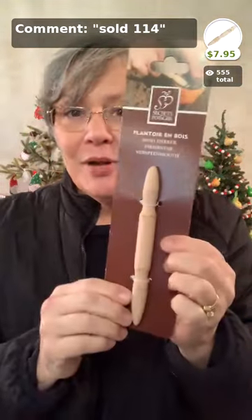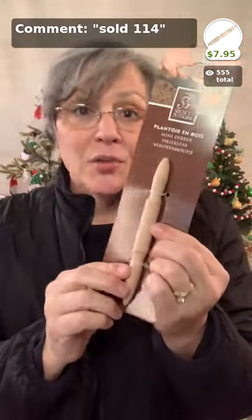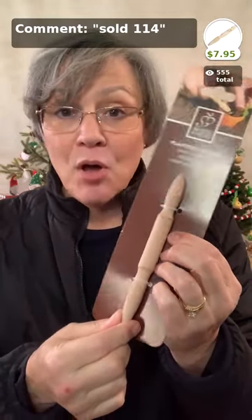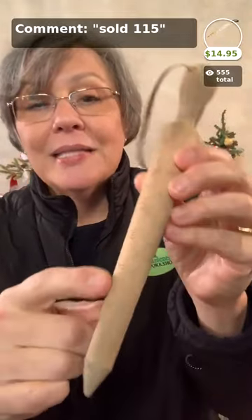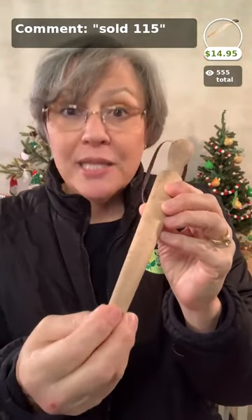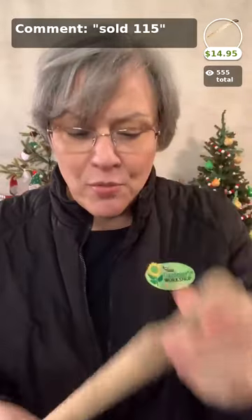Next we have the mini dibber — the cutest little thing ever. We use it to put small holes in the Bio 360 to plant seedlings, or to plant small bulbs. It is just the cutest, sweetest little stocking stuffer at only $7.95. Mini dibber going in my basket. Mini dibber has a big brother — this is the big dibber. It has inch marks on it so you can plant bulbs with it, or use it for larger transplants. It's $14.95 and a great stocking stuffer — wrap a ribbon around it.